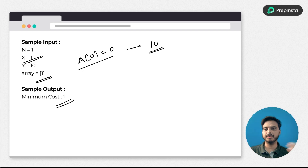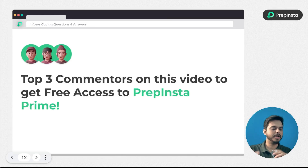Based on which operation you select, the goal is to achieve minimum cost. Write the algorithmic code and let us know in the comment section. The top three commenters on this video will get PrepInsta Prime for free. That's it for the video — see you in the next one.